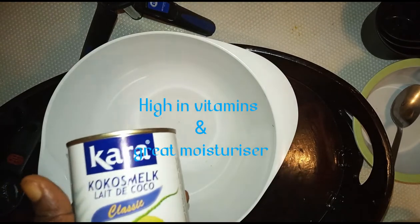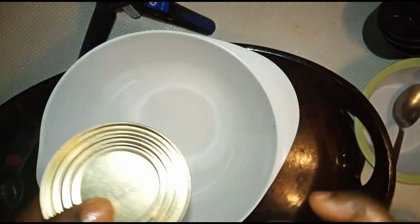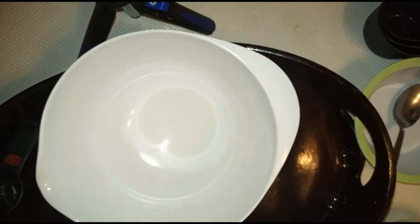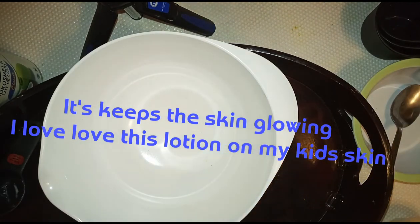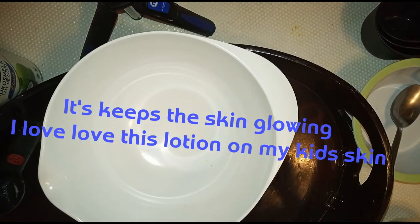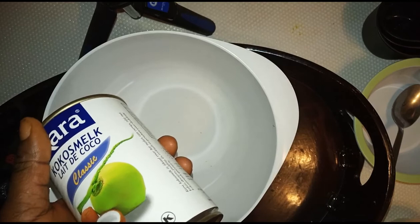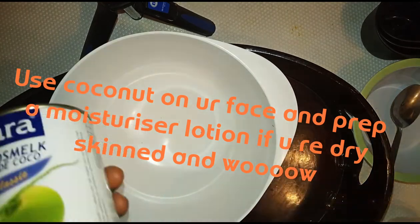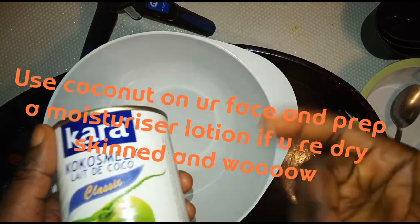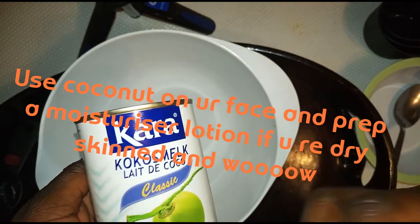I'll also show you guys another way I use coconut milk to bathe my children — that's another discovery I found and I'll show you how I do that too. Coconut milk also controls and helps heal sunburn, prevents acne due to its antibacterial properties, prevents premature aging, treats skin problems, and you can even use it to remove makeup. If you add coconut milk and coconut oil together to remove makeup, it's not only going to remove the makeup but also give softness, glow, and moisturizing feeling on your skin.